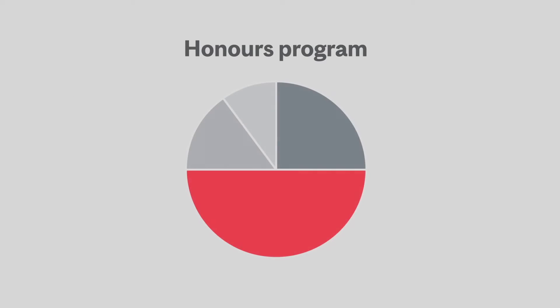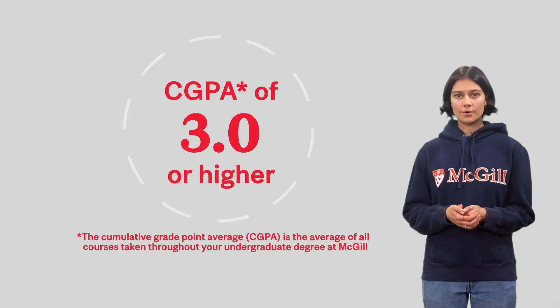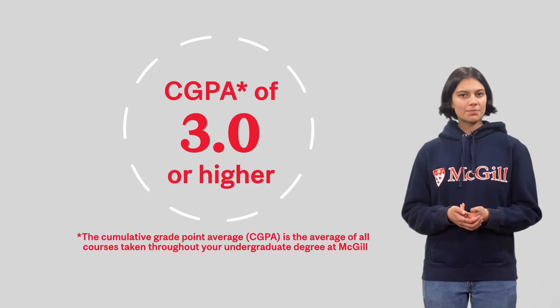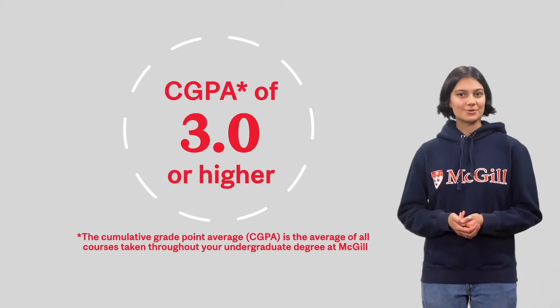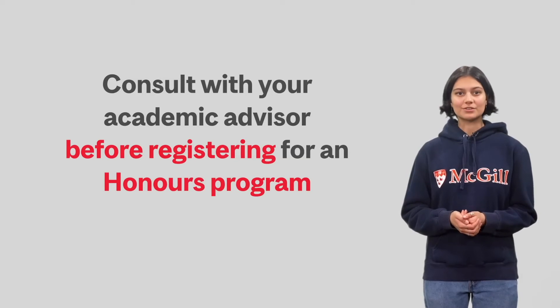Honors degrees are typically comprised of an honors program in your field of study made up of 42 to 60 credits, a minor made up of 18 credits, and electives of around 12 to 30 credits. For the honors program, you will need a CGPA of 3.0 in the Faculty of Arts, but some departments have their own higher requirements. We recommend speaking to an advisor before registering for an honors program.